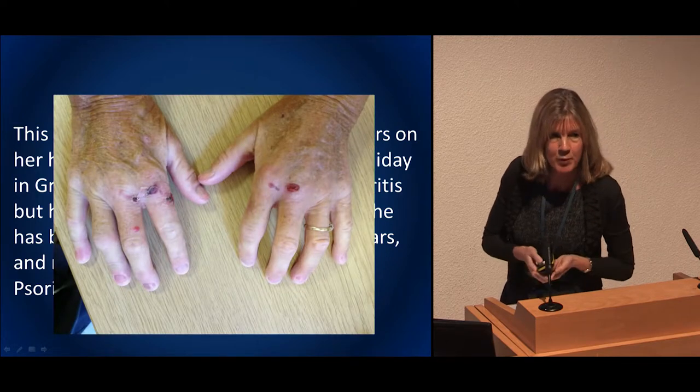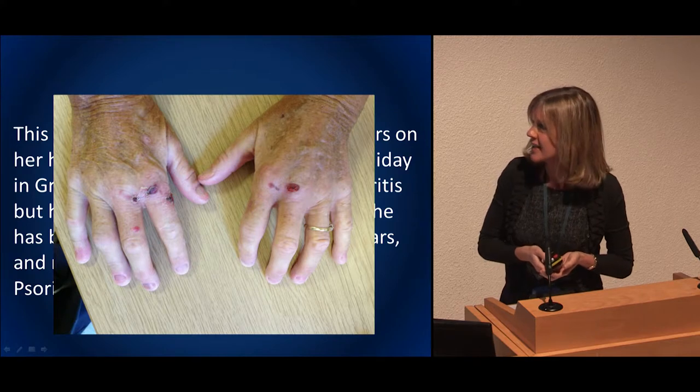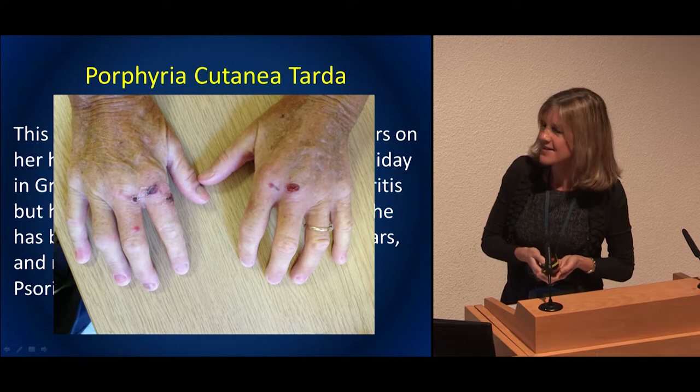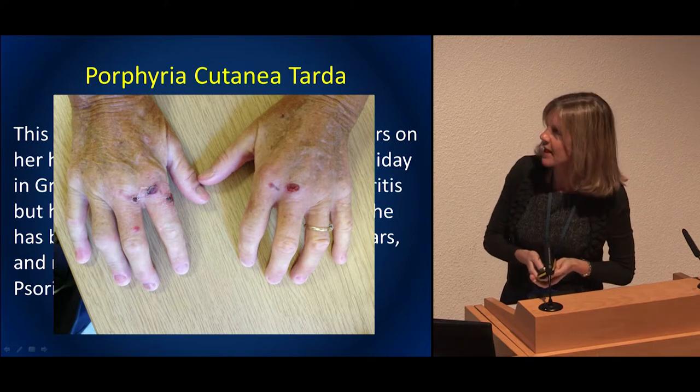Spot diagnosis: someone with blisters on the back of their hands after a holiday in Greece — PCT. We could get the blood and urine tests done in primary care without the patient having to come up.